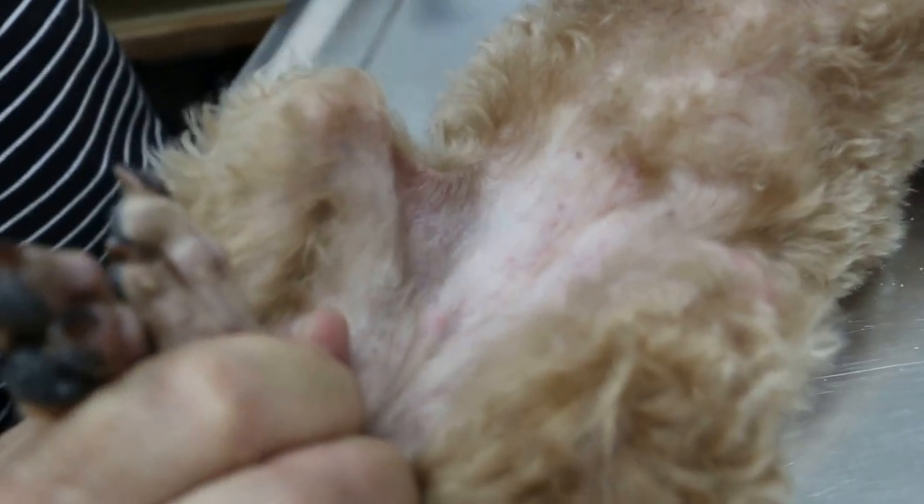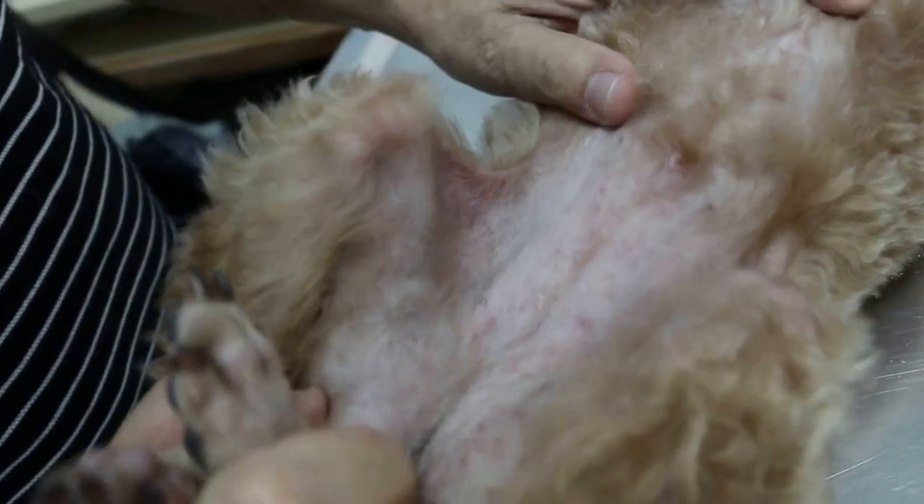This poodle is a female spayed, four years old. First time she has skin problems, right? Dry skin, according to the owner. According to her, there are a lot of scales, and it's been about two months.